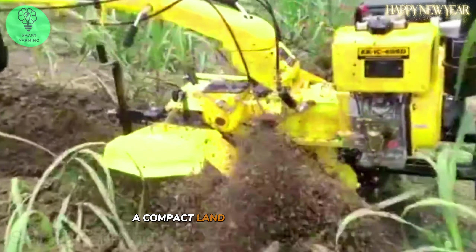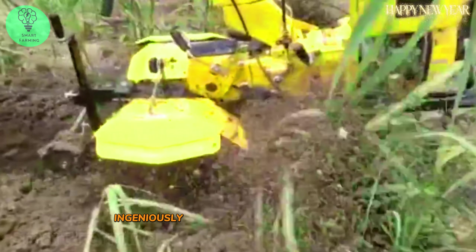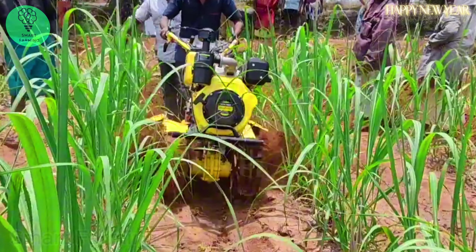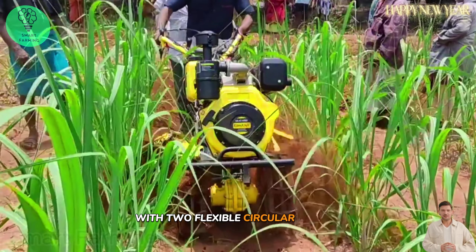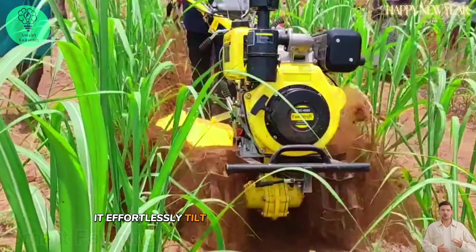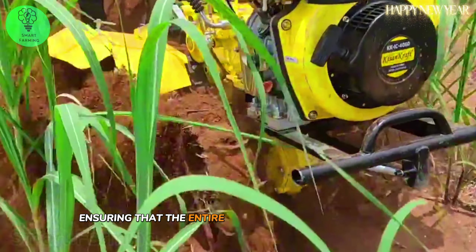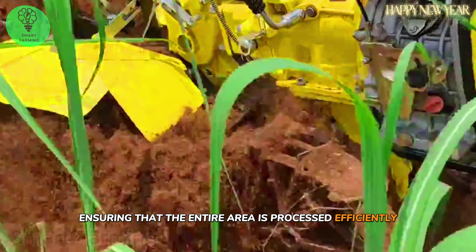A compact land tiller machine was ingeniously created by an Indian inventor. With two flexible circular wheels, it effortlessly tills every area it passes through, ensuring that the entire area is processed efficiently.